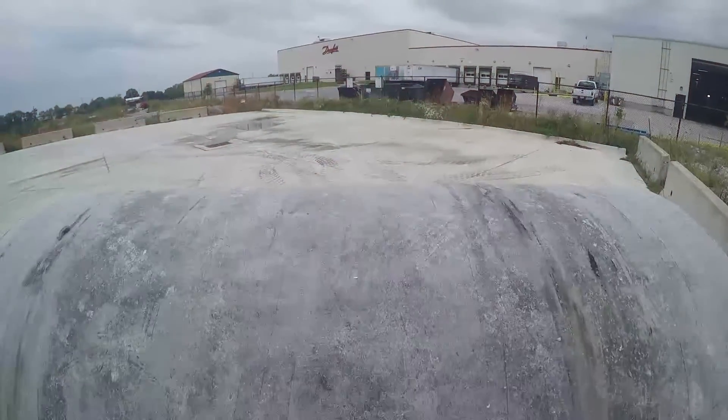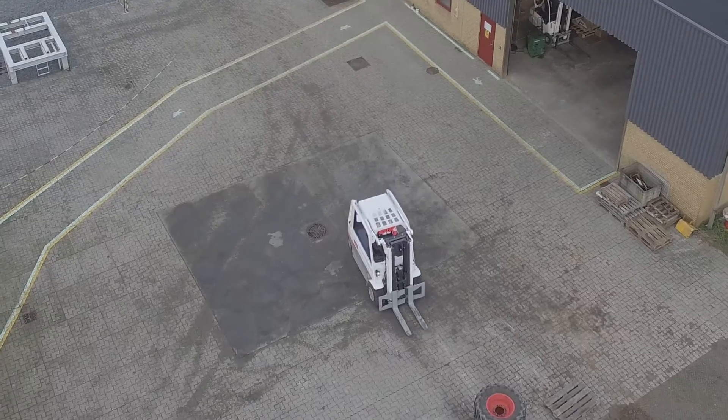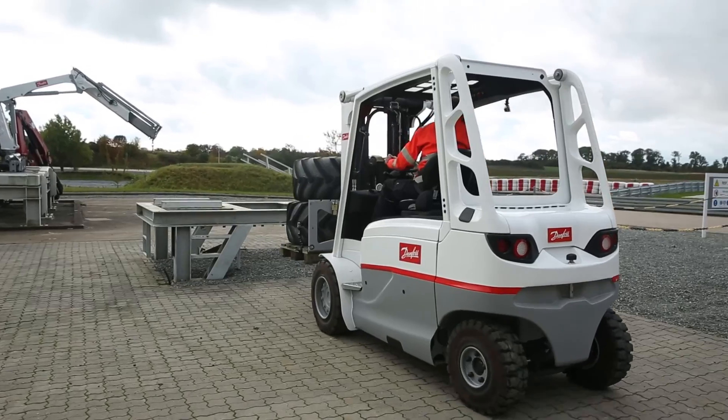From rollers and trenchers to mowers, sweepers, and virtually any other small to medium-sized off-highway machine, the NP1 solution was developed to help make your product development more efficient and your machines more competitive.